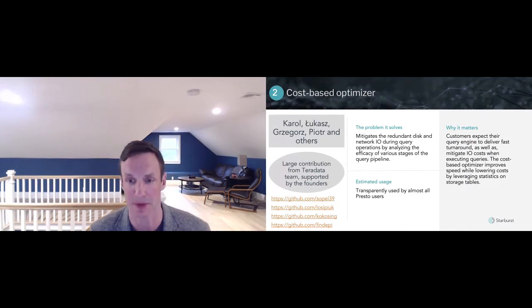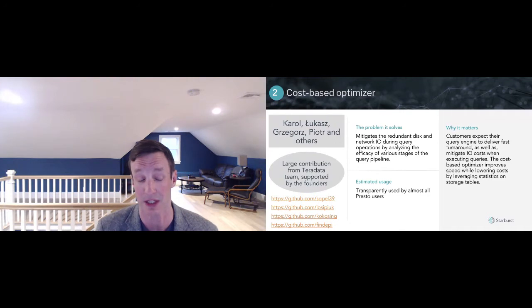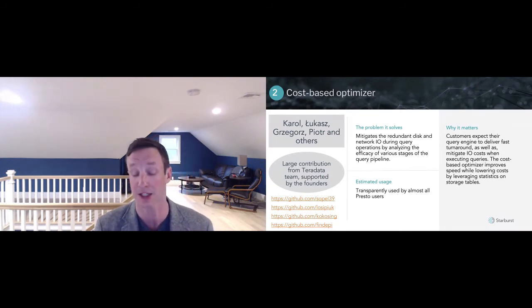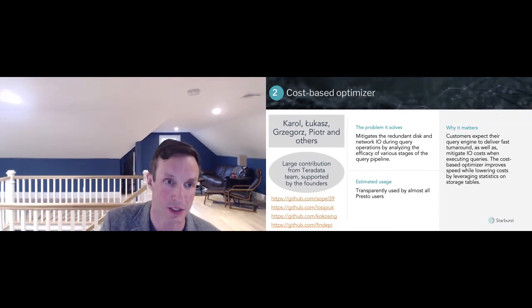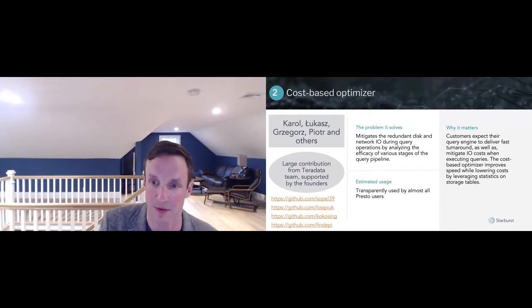Number two: the cost-based optimizer. This was another major leap forward added to Presto in 2018, which now allows for much more efficient join optimization. This improved performance by 10x or more, particularly for complex joins, and was a major addition to the Presto project. Some of the folks that worked on that are Carol, Lukash, Greggers, and Piotr — colleagues of mine from the Teradata team who later joined Starburst.